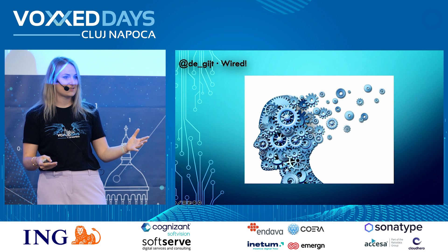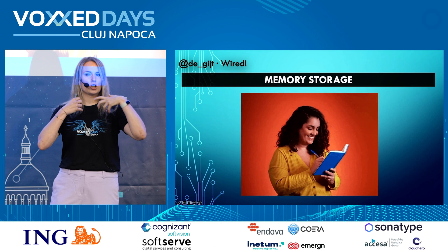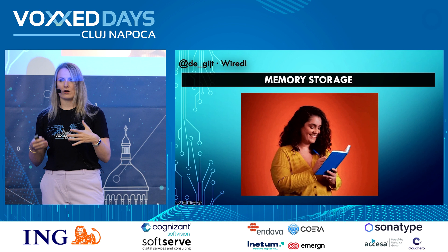I have a quite different background than most of you, but directly after I switched to IT, did a traineeship, and I currently work for Open Value Amsterdam as a Java and Kotlin developer consultant. Today we are going to look at how your brain is working, and with every section of the talk I'm going to give you some practical tools on how you can use that knowledge in your day-to-day IT practice.